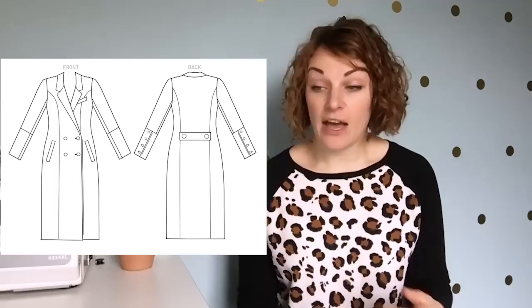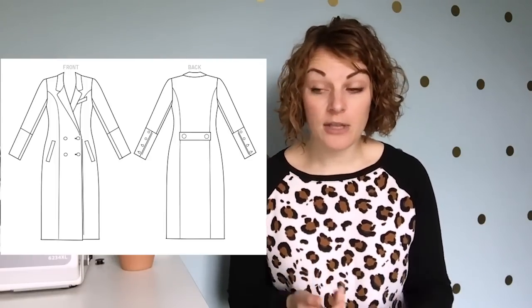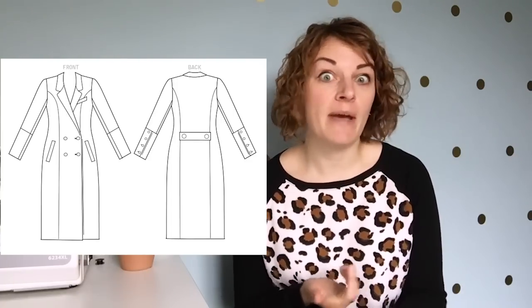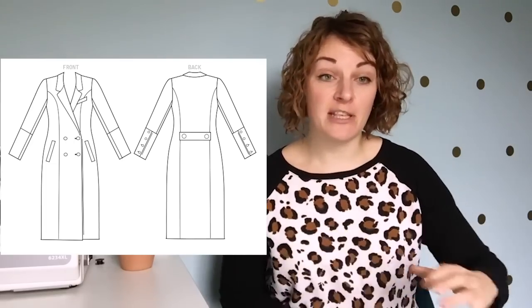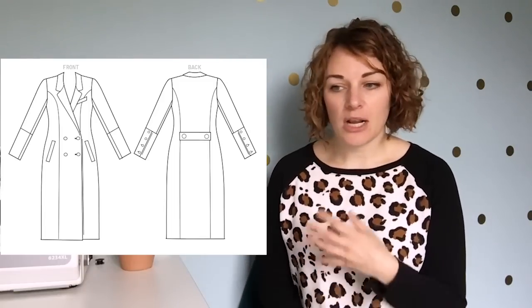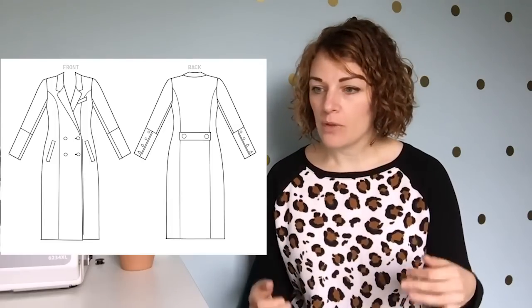Nice things about the Vogue 1562: it has a two-piece sleeve which gives you more movement and a better fit. It's got a classic collar, welt pockets, and is just a really nice shape. On the model it comes to the knee, but I'd extend it to midi length for that 70s vibe — you just add a bit extra to the bottom. The other less-fitted option is the Gaia Quilted Coat from Named Clothing, released last month.